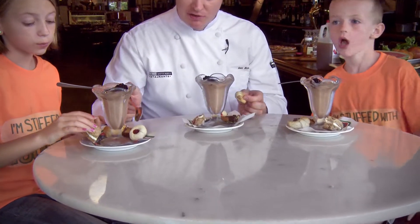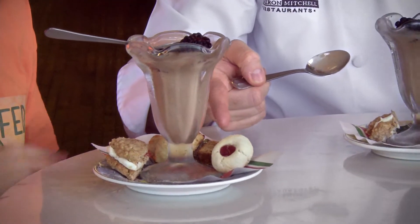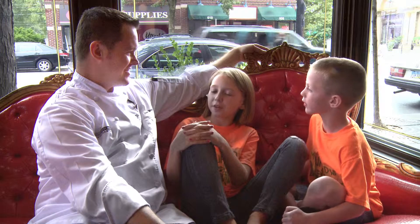And then we also make some really great cookies here at the restaurant. We make a little thumbprint cookie that's got some jelly in it. We make a chocolate pistachio biscotti and we make a nut roll. These are really yummy too. Thank you, Chef Ian, for cooking with us today.